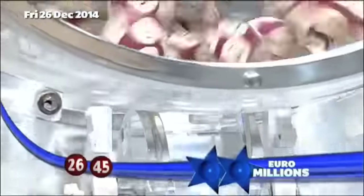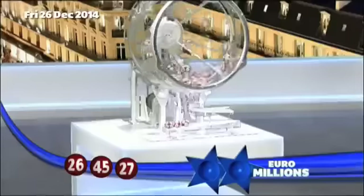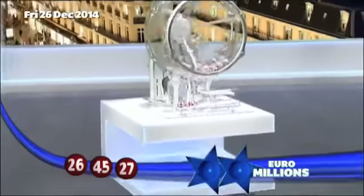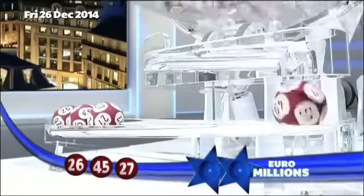The third ball out: number 27. The fourth ball out: number 49.